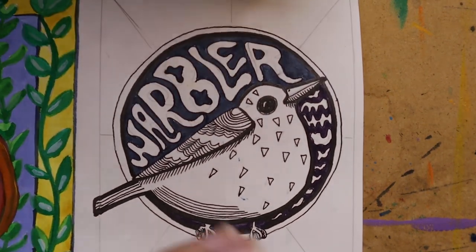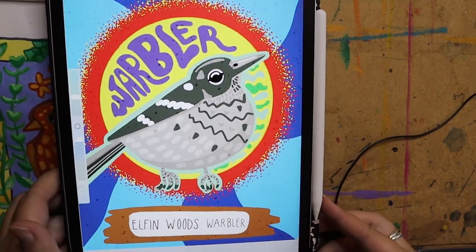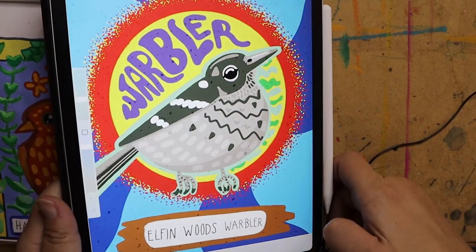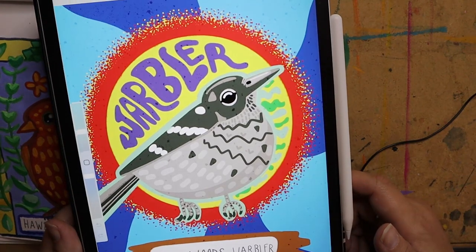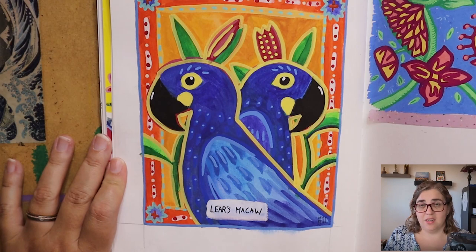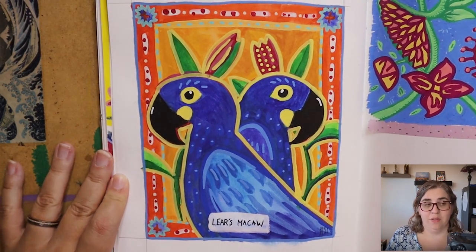Let me grab my iPad and show you what that ended up looking like. Here was the warbler — I did this really quickly, but here was the sketch and here was the finished result. Very similar to what I was going for. If I'm being completely honest, I think I got it confused with a different bird, but here's what I came up with.